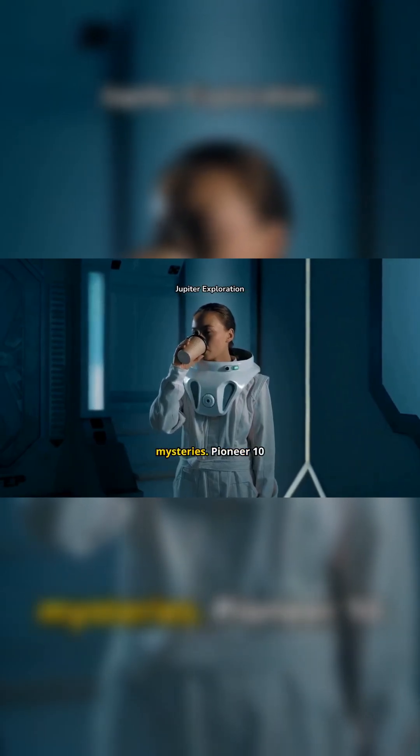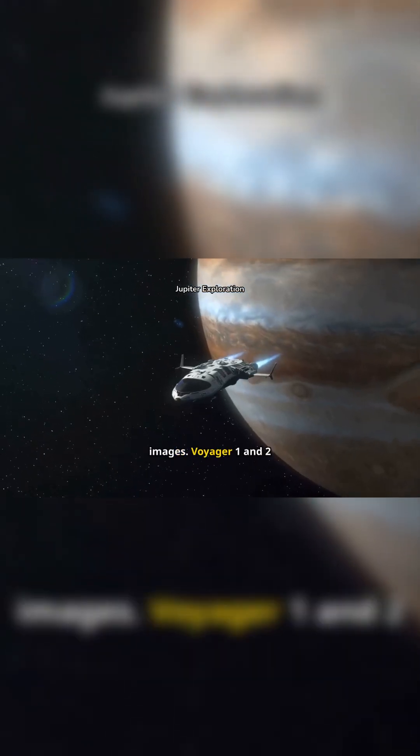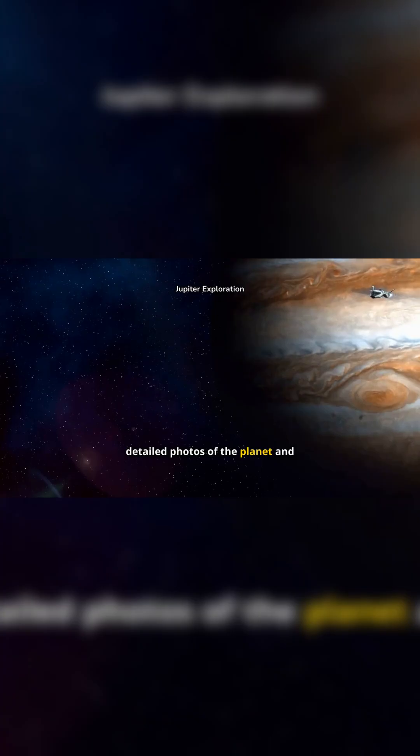Several spacecraft have ventured to Jupiter, unveiling its mysteries. Pioneer 10 and 11 were the first to give us close-up images. Voyager 1 and 2 expanded our knowledge, capturing detailed photos of the planet and its moons.